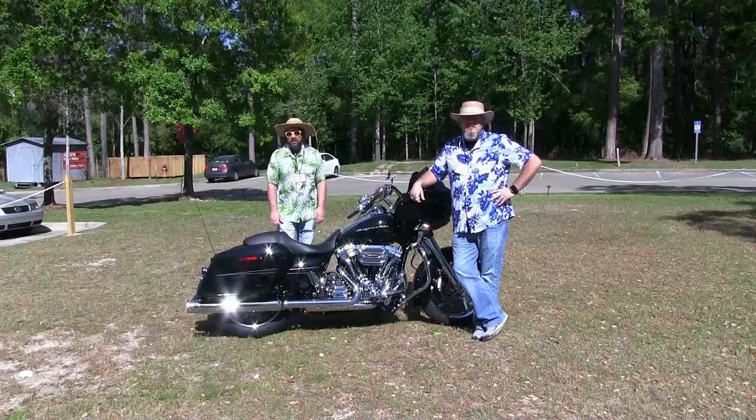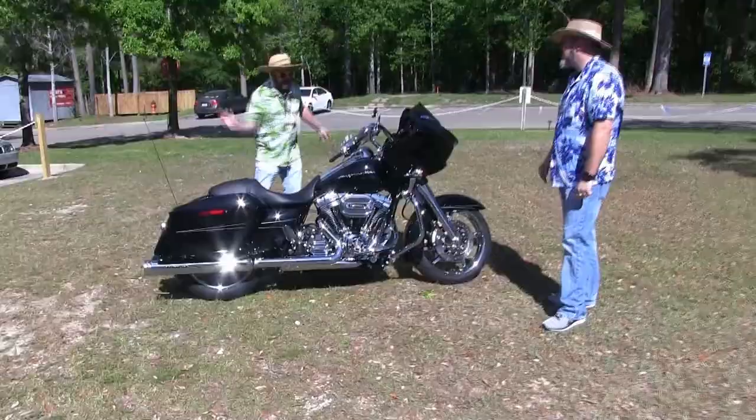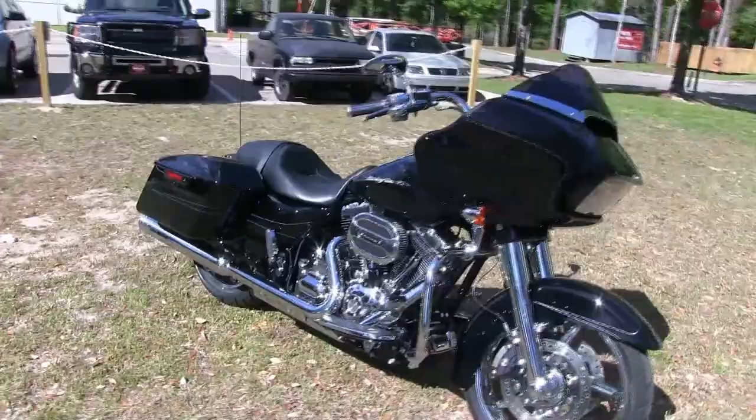Hey guys, it's a bright sunny day in Tallahassee and we're here to do a little product review. We've got one of our last 2016 Road Glide Specials and we want to do a little walk-around. Superman, why don't you tell them everything that's on this bike? There is too much to explain, Tate, but we're gonna take just a minute to tell you a little bit about it.